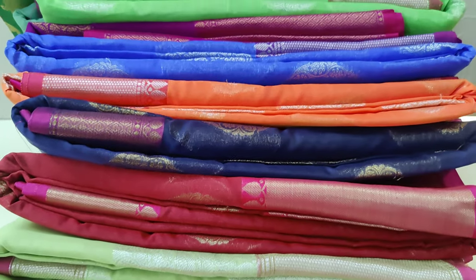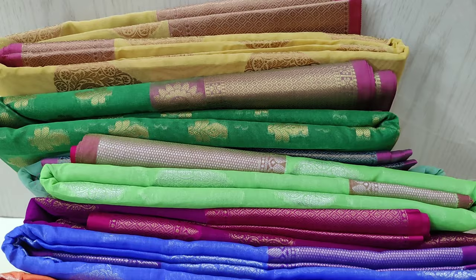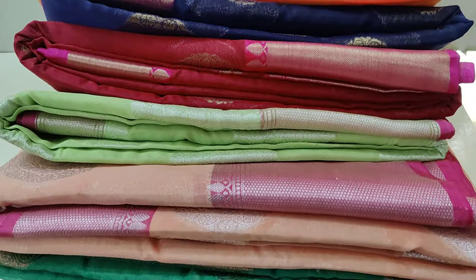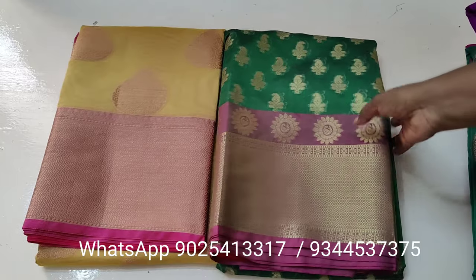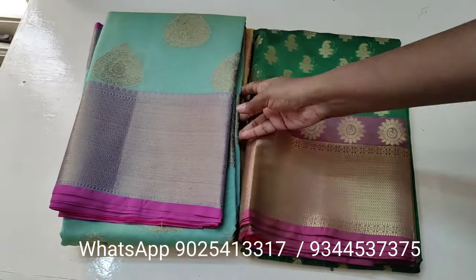From today onwards we are going to post all the trendy new collections for this Diwali. So don't miss watching our videos daily from today onwards. If you like our videos please like, share, and watch till the end. If you like our videos please subscribe. You can also follow us on Facebook and Instagram.